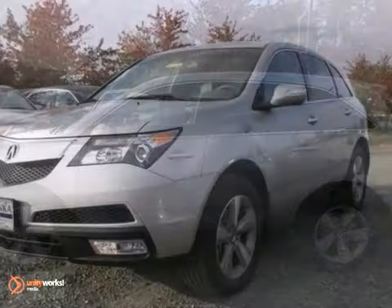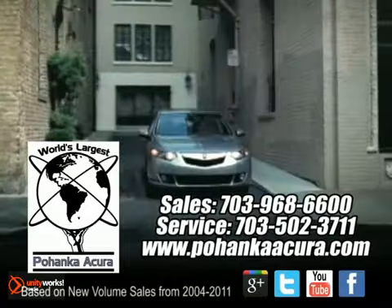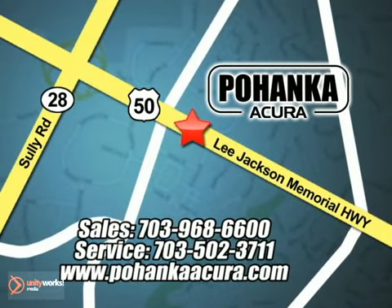Stop in today for a test drive and see for yourself. Pohenka Acura is a great place to buy a car. We're conveniently located at 3911 Lee Jackson Memorial Highway, Route 50 in Chantilly.